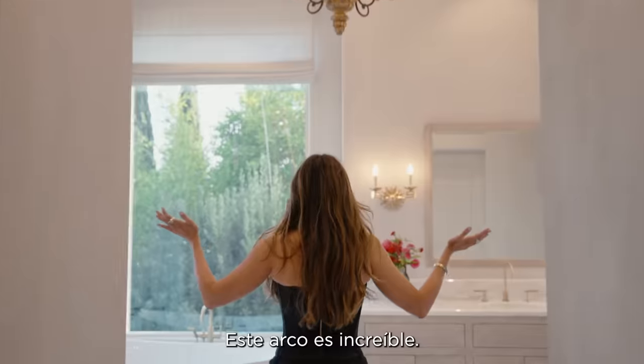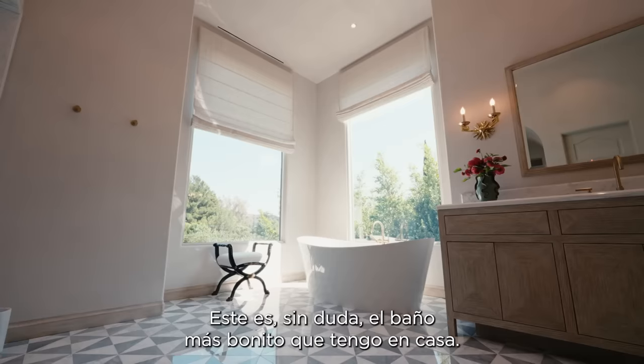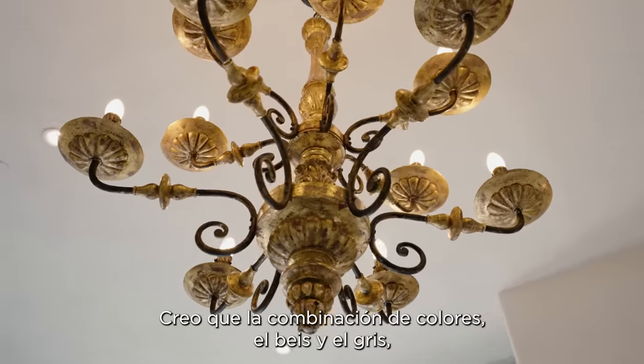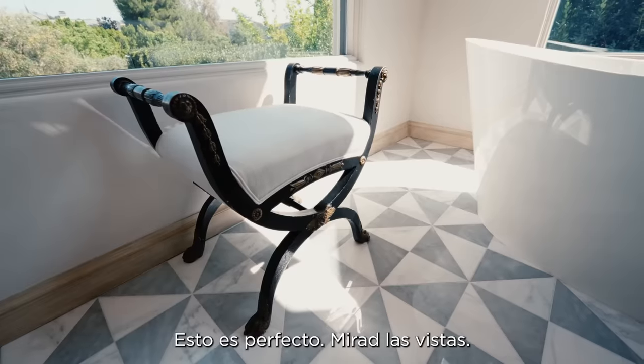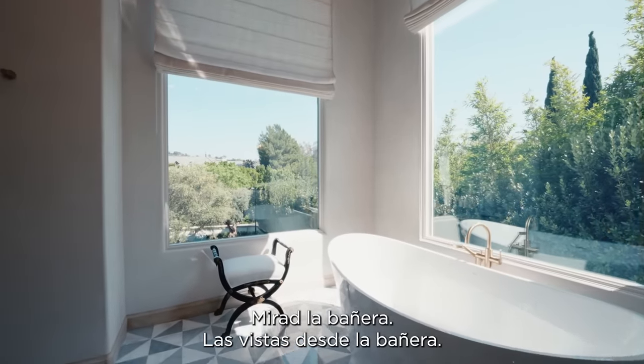This arch is amazing. This is definitely the most beautiful bathroom I have in the house. The combination of colors — the beige and the gray — is really unexpected. It's perfect. Look at the view, look at the bathtub, the view from the bathroom.